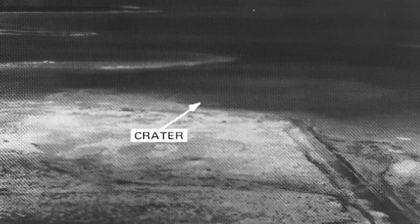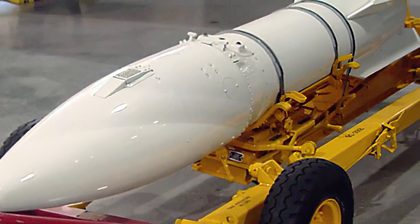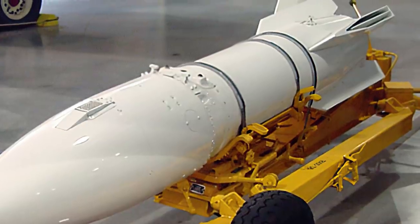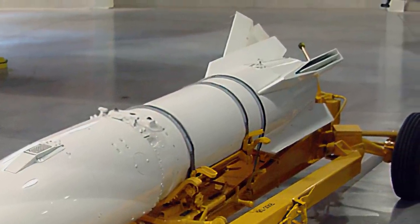The detonation was captured on camera and has been equated with the power to destroy just a couple of city blocks. One year after the failed Yuma explosion, the military finally succeeded in developing its first air-to-air nuke. The Air 2 Genie would remain in service until 1985, with over 3,000 manufactured models.